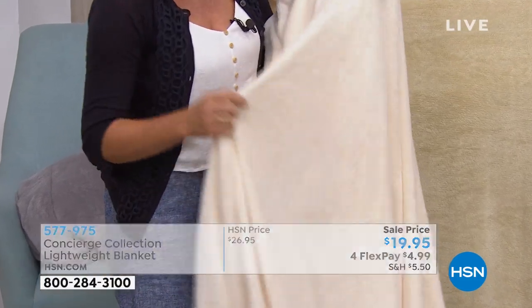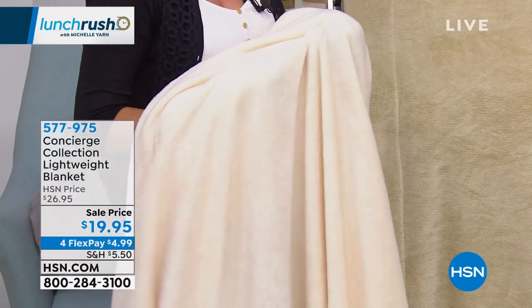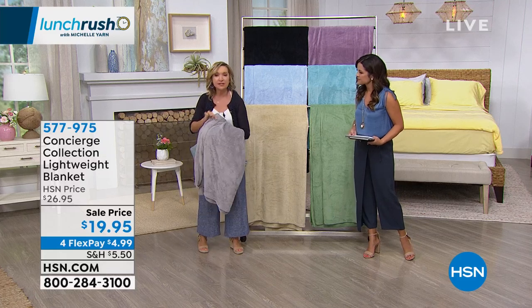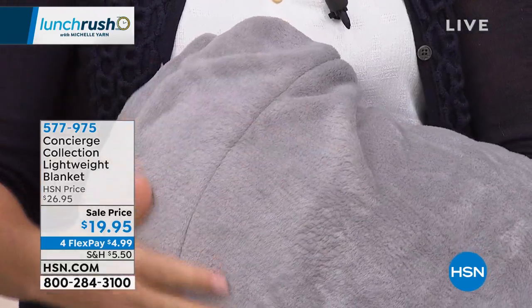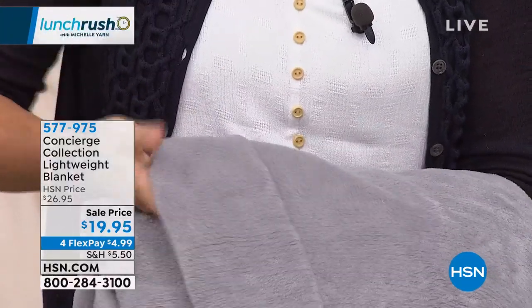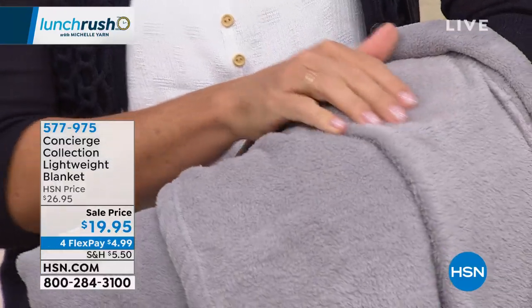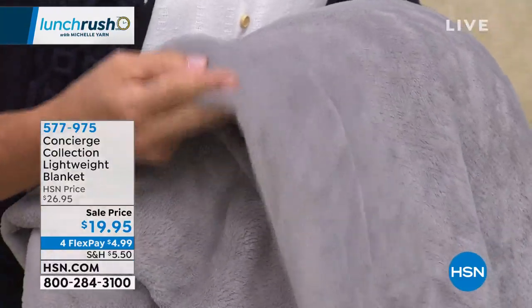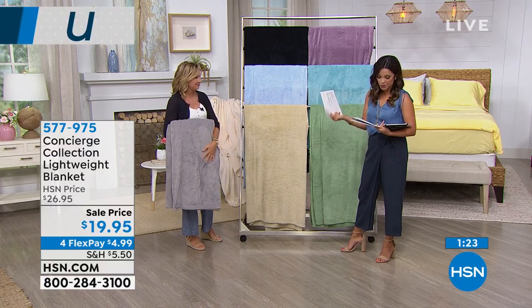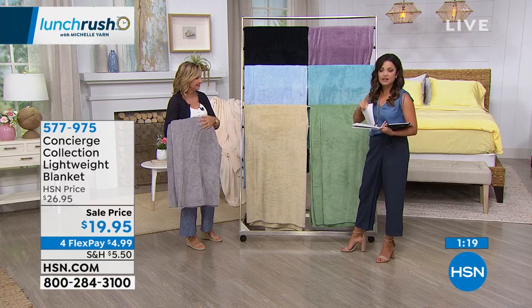Easy care on these too — machine wash cold, tumble dry low. FlexPay is $4.99 to get this home, and if you've already ordered Concierge Collection items today, you get half off the shipping as well, so your shipping would be $2.75. We also have the rose and a gray — always one of our most popular. On this version it's lighter weight and plush on both sides. It has a little bit of a sheen, and there's a forage hem at the top so you could monogram this if you want. Underneath it's a softer, fuzzier version against your skin. This blanket is a little addictive — you're going to get one home and want three or four more. They're so well reviewed.